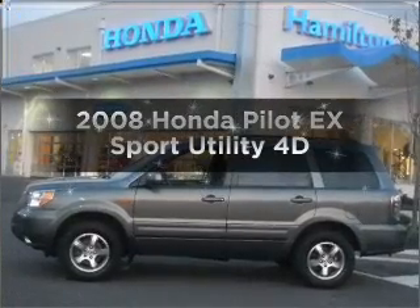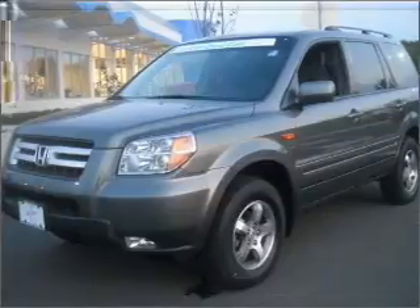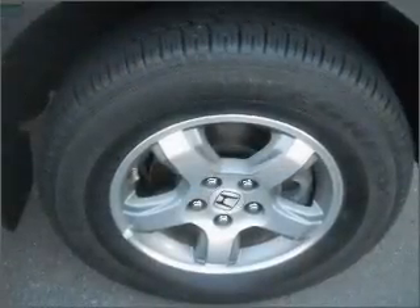Get noticed in this 2008 Honda Pilot. Everything you need under one roof with this great vehicle, with a reliable engine connected to a smooth shifting automatic transmission.